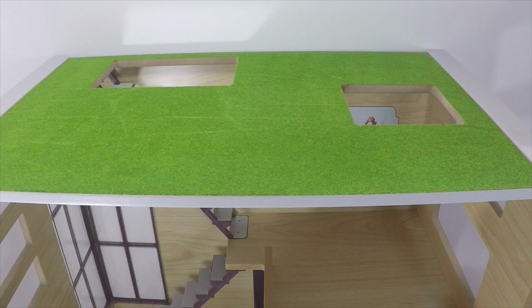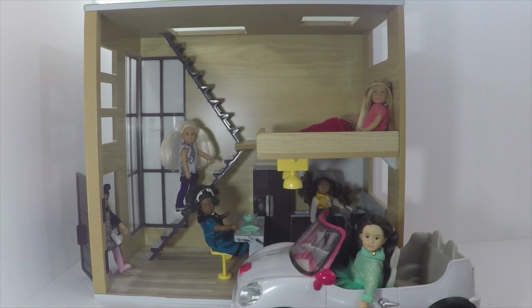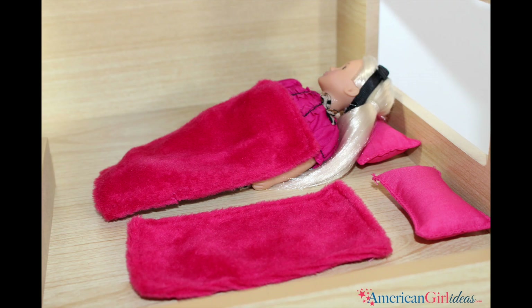Once you get it, your dolls can have little mixers or socials on the rooftop, and that'll be fun. And that's all folks!